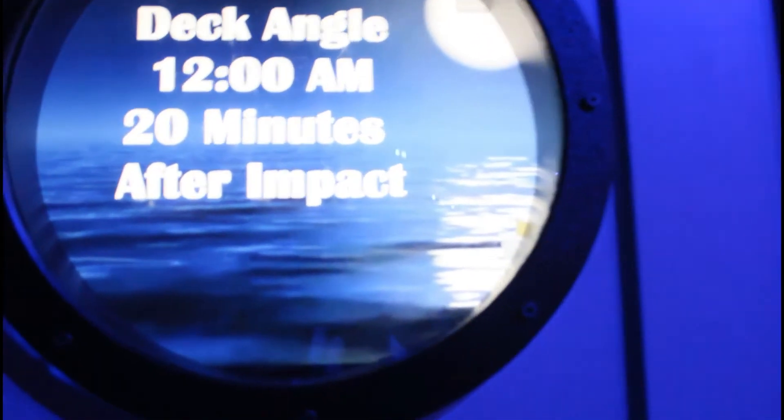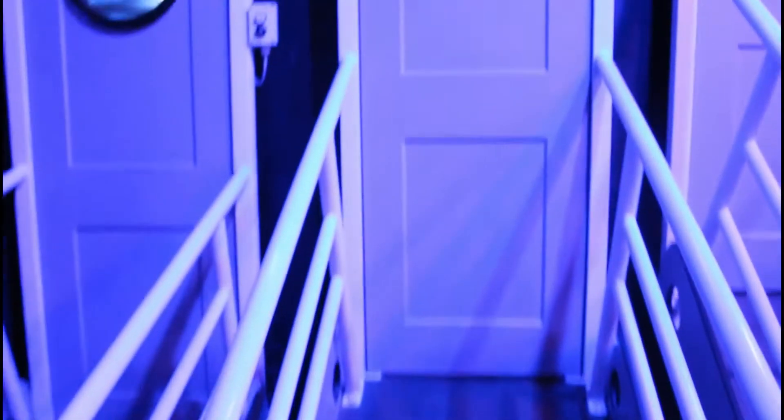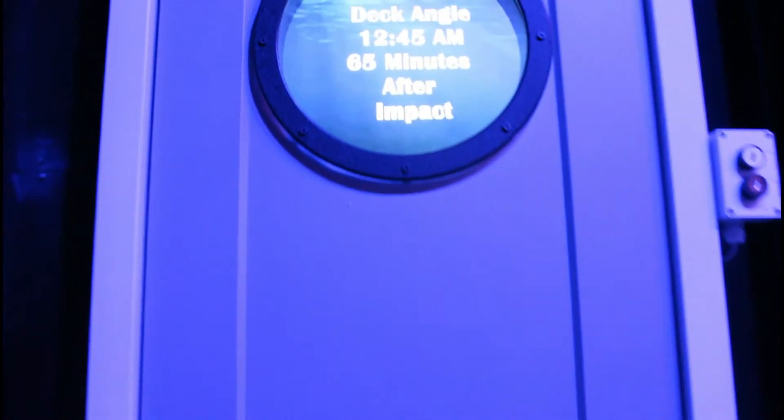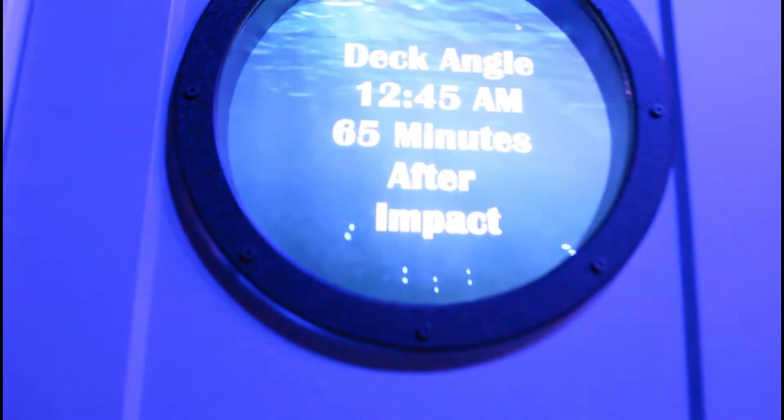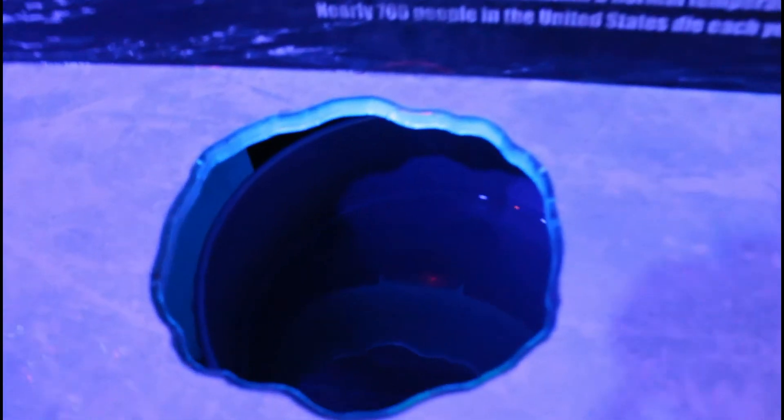This angle that you walk up is 20 minutes after the Titanic struck the iceberg. This angle is 60 minutes after the Titanic struck the iceberg. This one right here was 110 minutes — it's like walking straight up a wall. This right here says this is zero degrees water, if you want to feel what it feels like in the water that was in the Titanic. But I do not, so it doesn't apply.